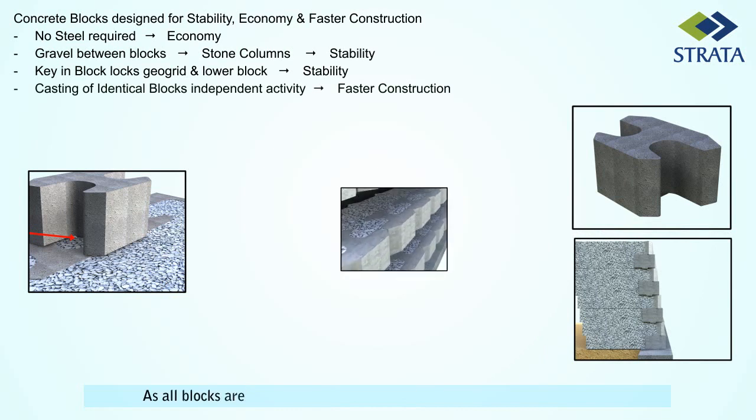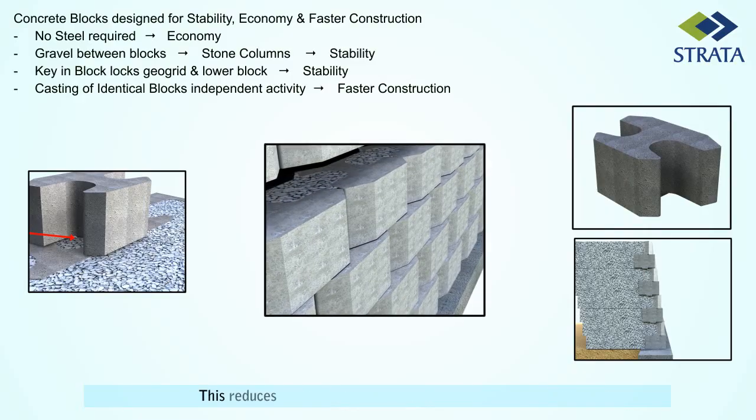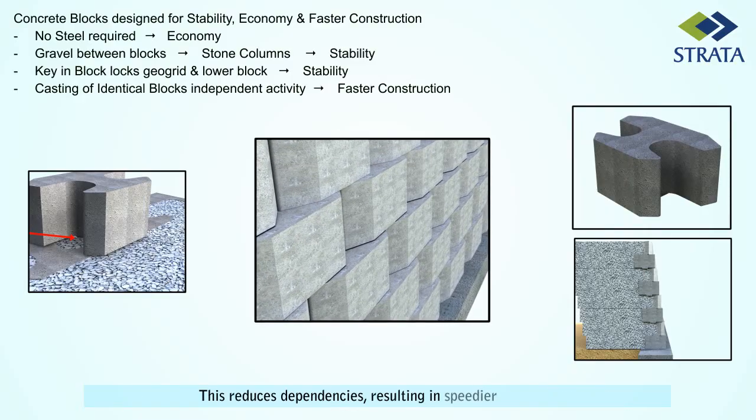As all blocks are identical, casting can commence prior to design approvals. This reduces dependencies, resulting in speedier execution.